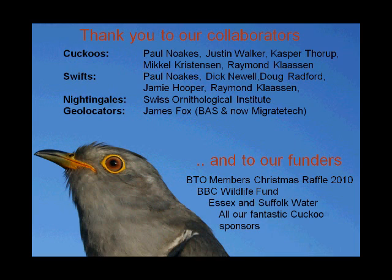This is just to say that we've not been doing this in isolation. There are lots of people we need to thank, and a number of people and institutions have really supported us in doing this tracking work. And thanks also to our cuckoos. Thank you.